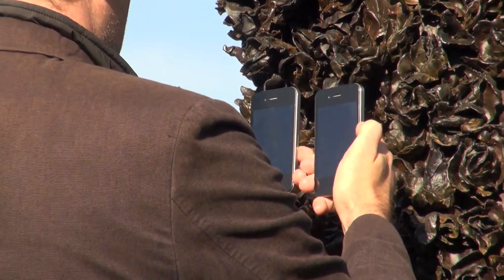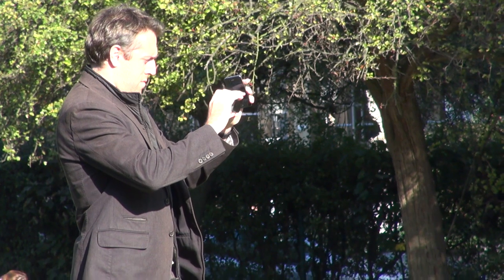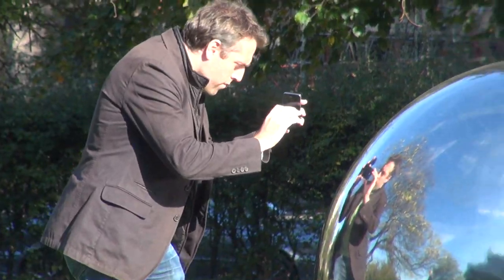Apple has also increased the resolution of the sensor, which will give more detail to the shots. It's gone from a 5 megapixel sensor on the iPhone 4 to an 8 megapixel sensor on the iPhone 4s.